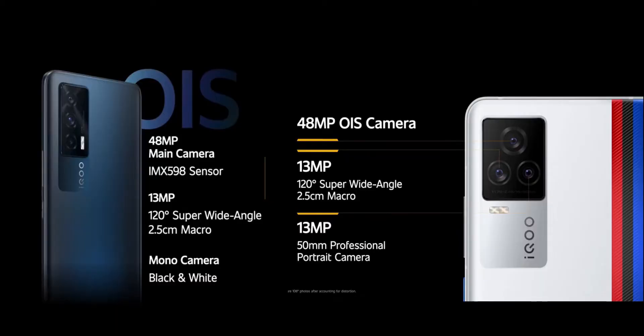The camera department is also the same on both phones. They feature a 48MP main camera using a Sony IMX589 sensor with optical image stabilization — the same camera found in the Mi 11X and Mi 11X Pro. There is also a 13MP ultrawide camera with a 120-degree field of view.